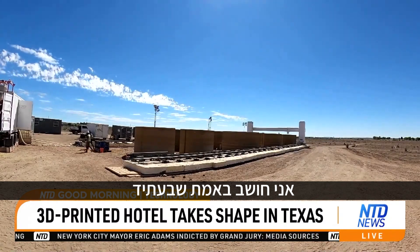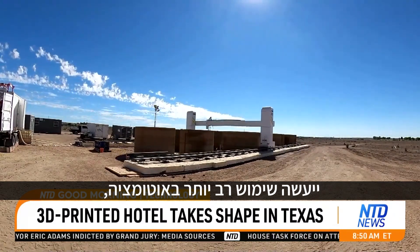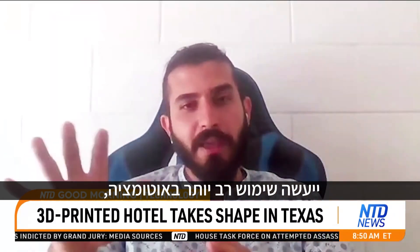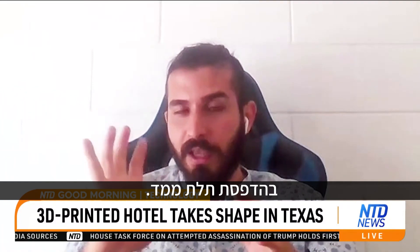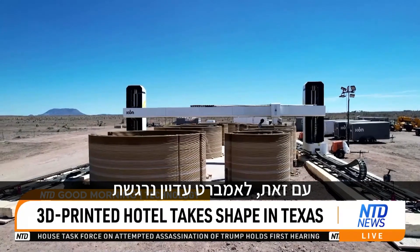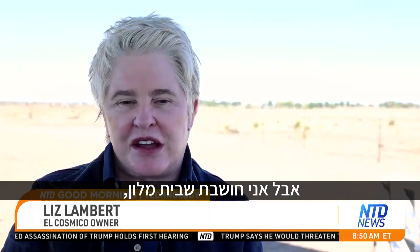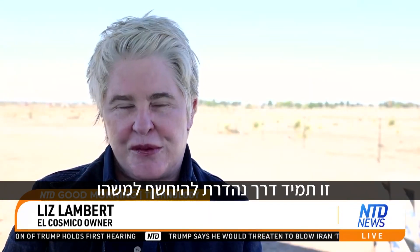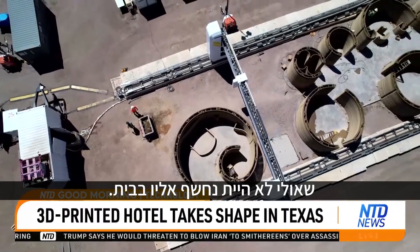He sees the future as definitely more automated, even if it's not fully 3D-printed. Still, Lambert is excited to be a trailblazer. People will start to become familiar with 3D printing. But a hotel, I think, is always a great way to be exposed to something you might not be exposed to at home.